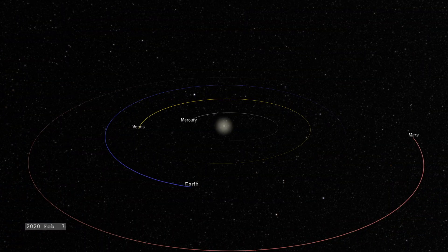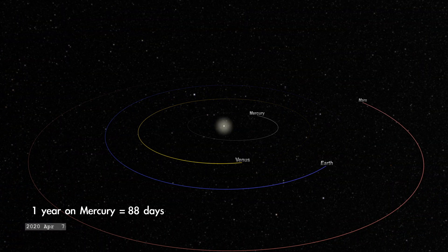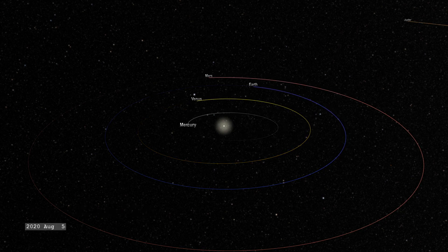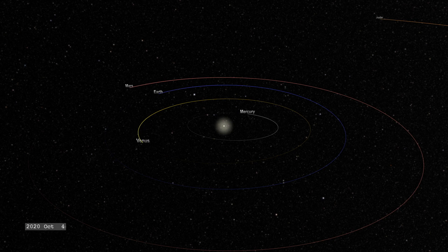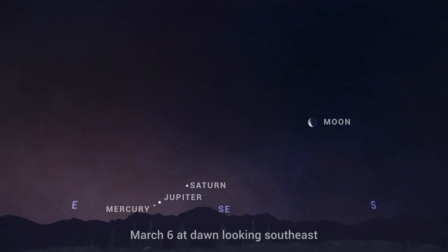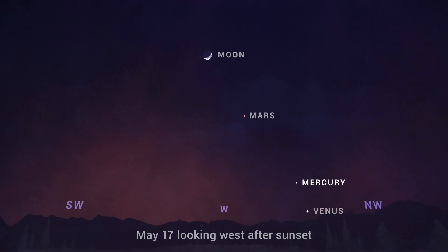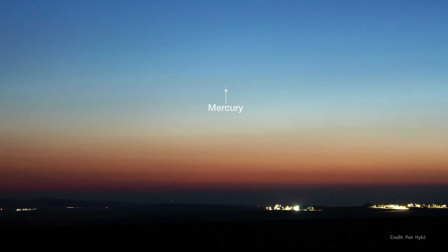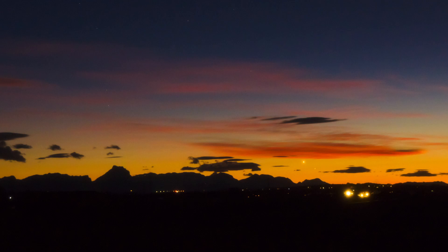This little planet orbits much closer to the Sun than Earth, meaning it also goes around the Sun much faster, completing its year in about a quarter of the time it takes Earth to go around once. And that's why we have a chance to view Mercury in the sky every three months or so, as it appears to dart back and forth from one side of the Sun to the other. But Mercury never gets too far away from the Sun from our vantage point, and thus we only see the little planet just before or after the Sun rises or sets.